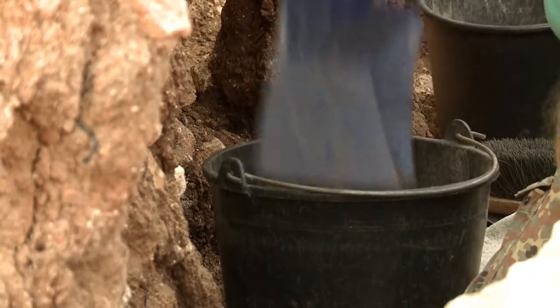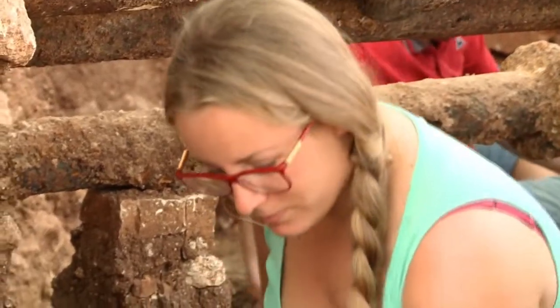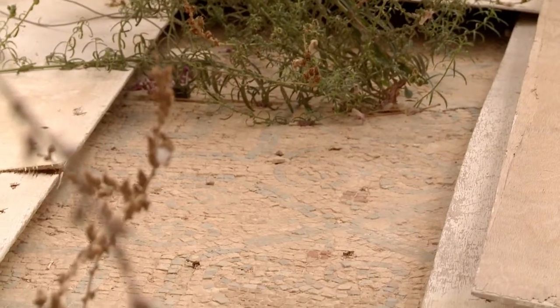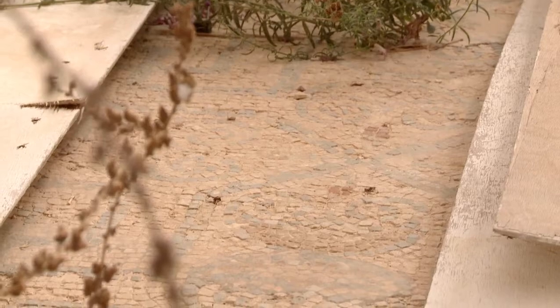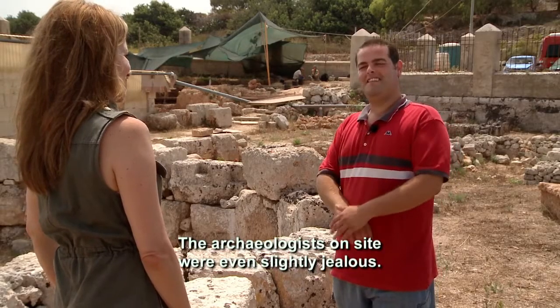Most of the time volunteers find only pipes or stone, but they toil for the rare chance to discover something significant, like when one volunteer unearthed this once fine mosaic floor of the sauna. The archaeologists on site were even slightly jealous.